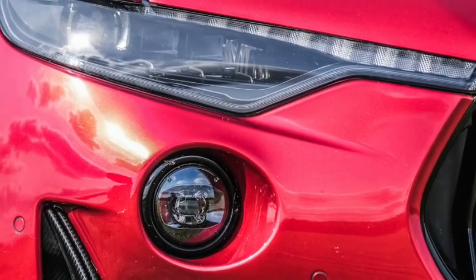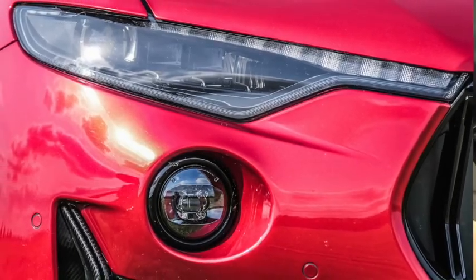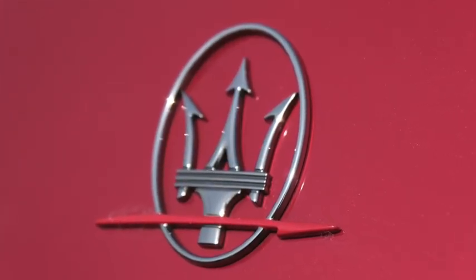The Maserati Levante Trofeo starts at £123,000 and our model with extras came to £149,610.